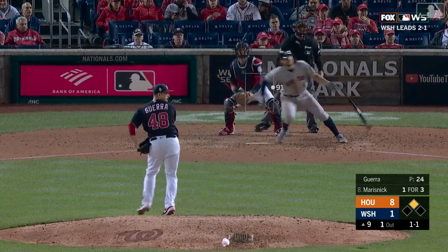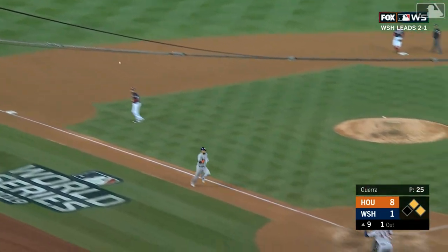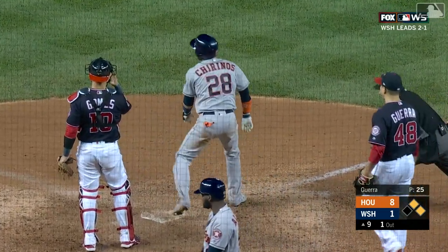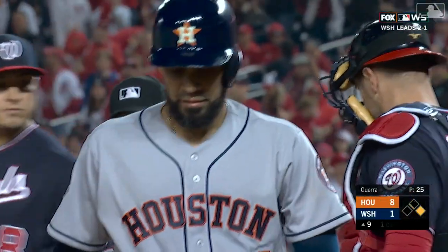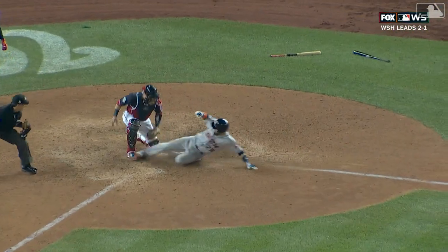Here's a 1-1. Base hit by Marisnyk. Chirinos will be brought to the plate. The throw by Soto is in time at the plate for the second out of the inning. On one hop, Gomes makes the catch behind the plate and then puts the tag down right at that front left corner of the plate, tagging out Chirinos. A perfect one-hop throw by Soto.